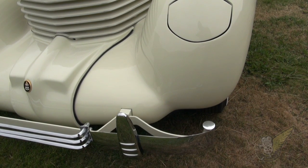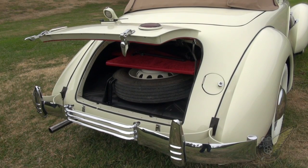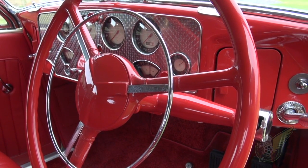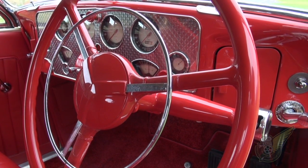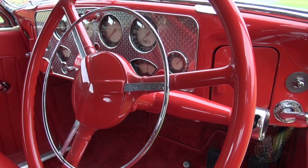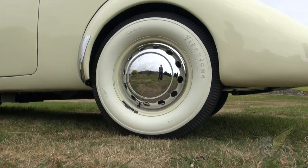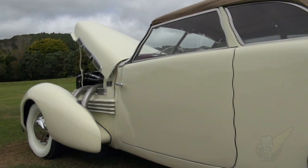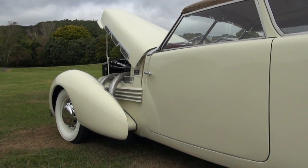But whichever way you look at it, the Cord — especially in convertible form — is a particularly stunning looking motor car, something that is just out of this world when you compare it with anything else from the era. Southwoods have done a great job in restoring it and making it look really as it would have the day it left the factory. Well worth going to see the museum, even if it's just to have a look at the Cord on display.